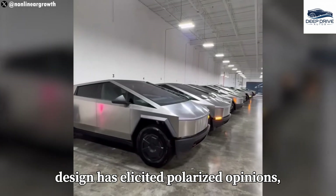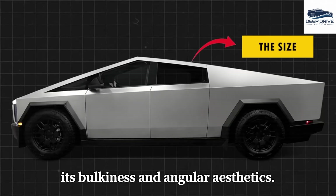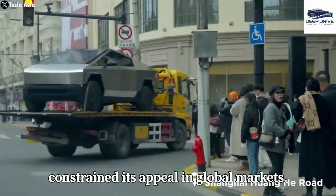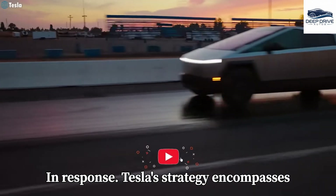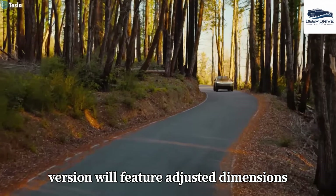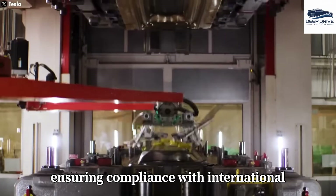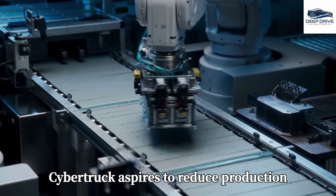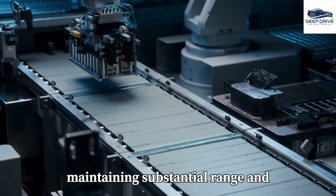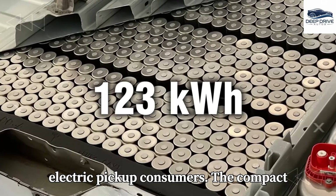The original Cybertruck's design has elicited polarized opinions, with some potential buyers deterred by its bulkiness and angular aesthetics. Consequently, this design choice may have constrained its appeal in global markets. In response, Tesla's strategy encompasses downsizing the Cybertruck to enhance its market appeal. This newly designed version will feature adjusted dimensions aimed at improving maneuverability while ensuring compliance with international regulations. The upcoming compact Cybertruck aspires to reduce production costs through a smaller battery pack, while maintaining substantial range and performance.